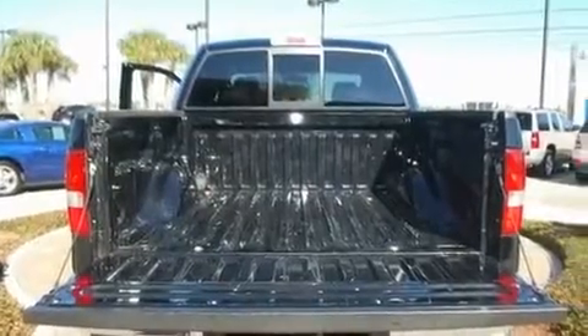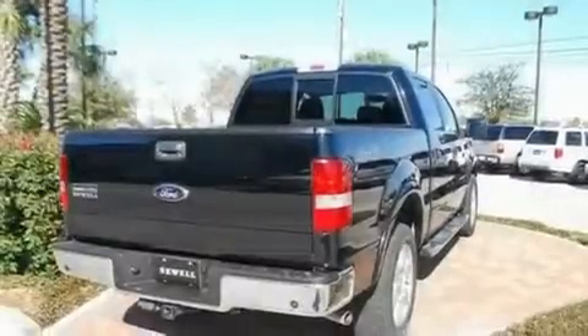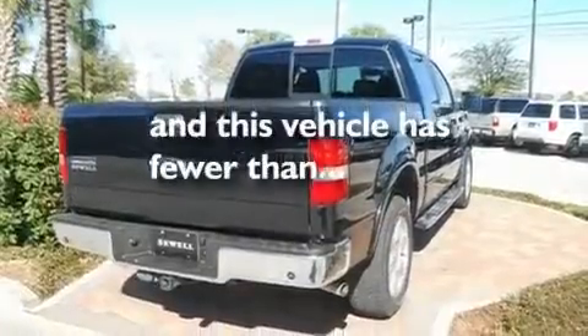Front multi-stage airbags, rear seat child-proof door locks, and this vehicle has fewer than 61,000 miles on the odometer.